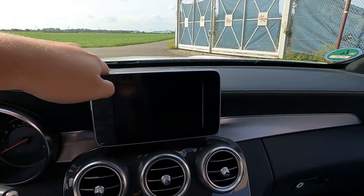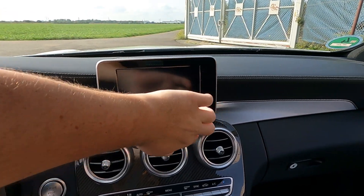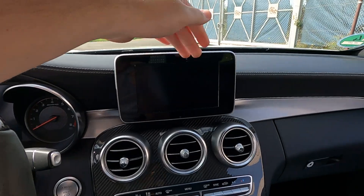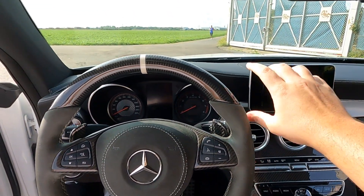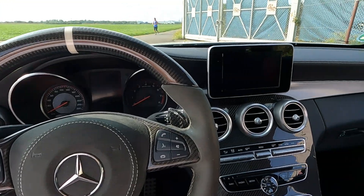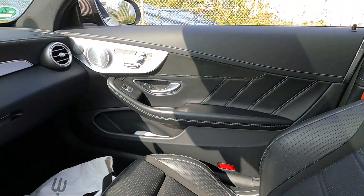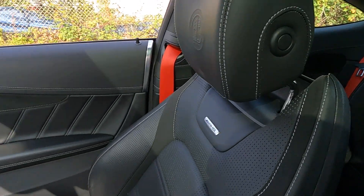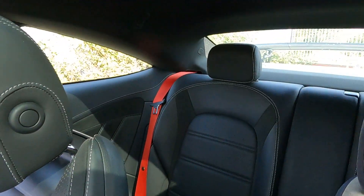Then we have here a little screen, which is funny — that was just that era. They started to build these screens in the cars and then it just looked like this. That's of course, for today's standards, kind of funny. But it's just a free-standing screen for the Command system. This is of course a bit more premium because it's an AMG — this is leather. There is also Alcantara.